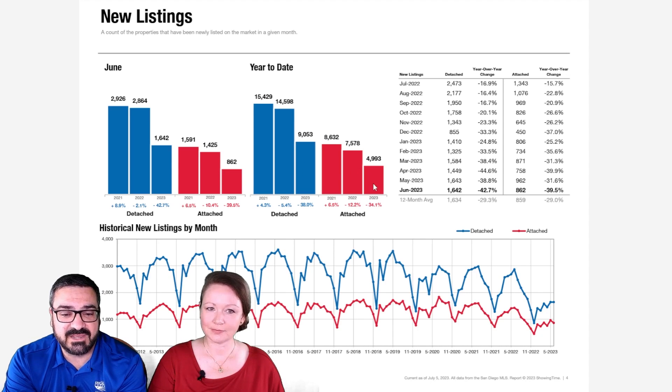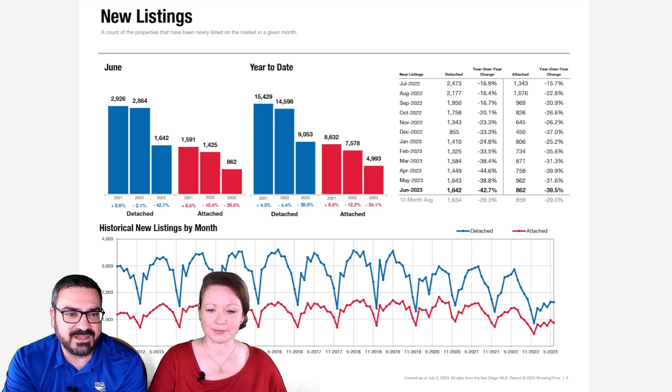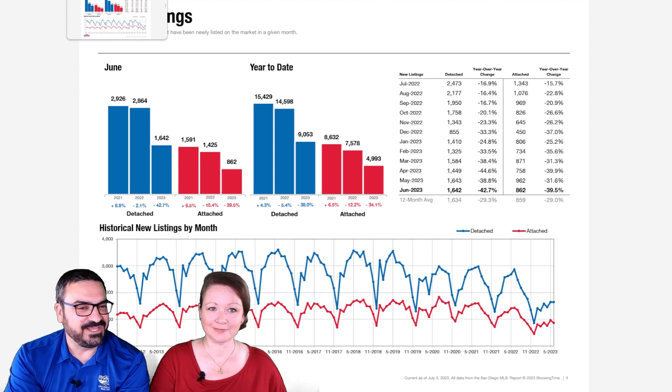Year-to-date we're down about the same — 38% down on detached and 34% on attached properties. You can see on the graph we're way off from the usual pattern. The usual pattern has been busted — you can see it start to get a little wonky in 2020, and now we're just in uncharted, who-knows kind of territory. New listings are ticking up, but they're still historically very, very low. There's just usually a lot more properties on the market, and that is causing people some grief and consternation.